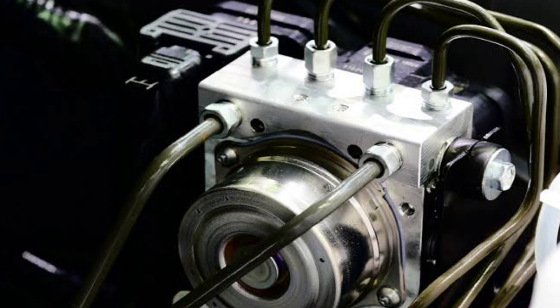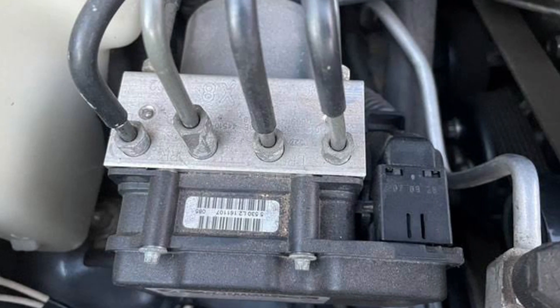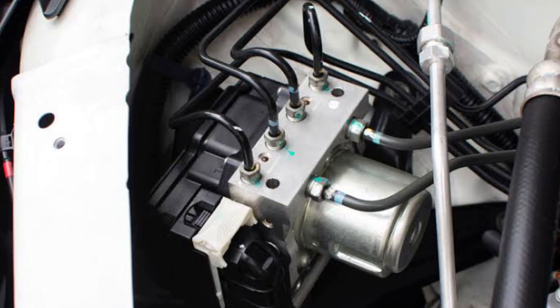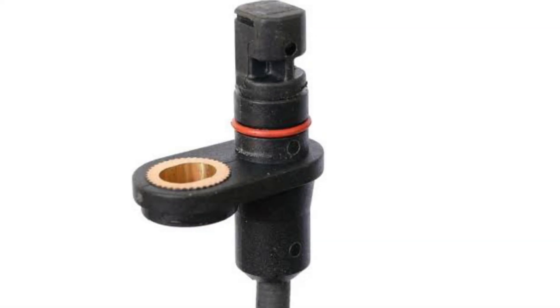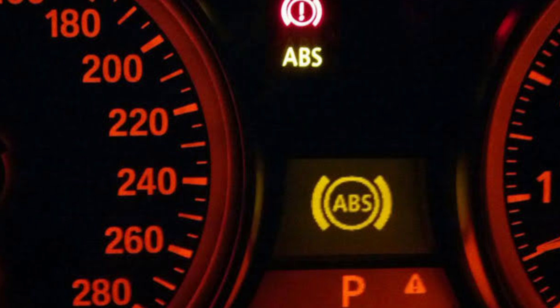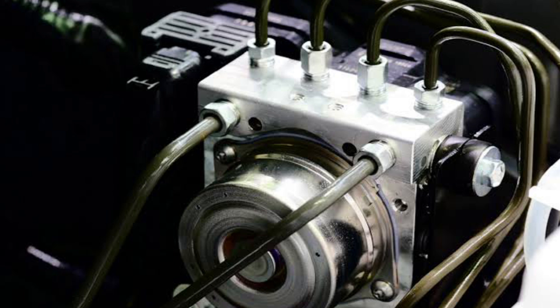Bad ABS Module. The module of the anti-lock braking system can form corrosion after a while. This is actually one of the most common reasons for why there ends up being a problem with the anti-lock braking system. If the module is corroded, then it can't obtain information from the wheel speed sensor. As a result, the ABS light illuminates on the dashboard. It doesn't even take a lot of corrosion to cause this to happen, but you will need to replace the module after this happens.